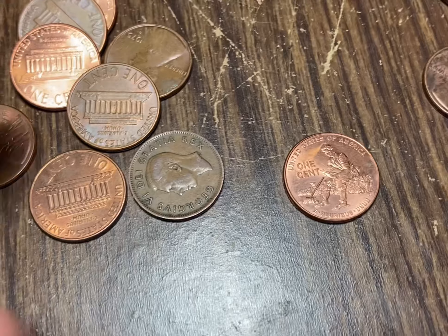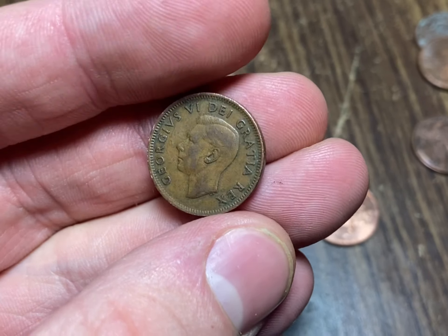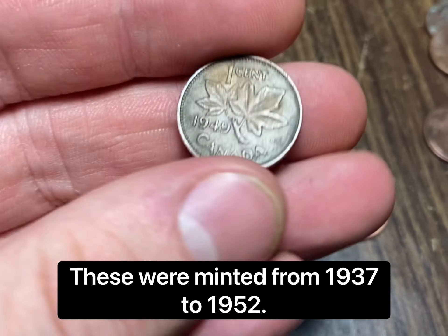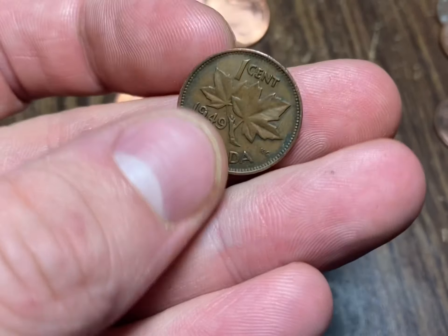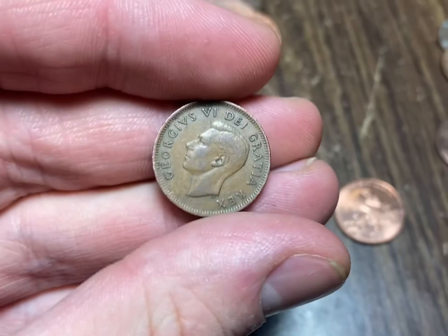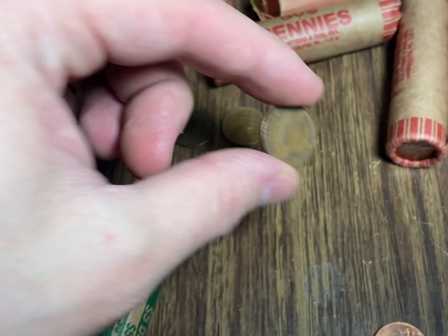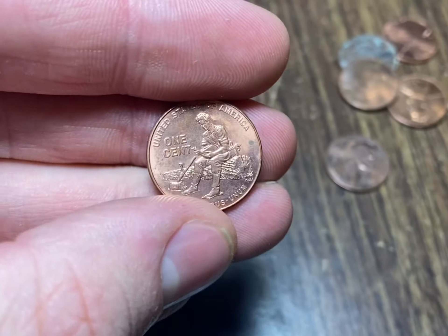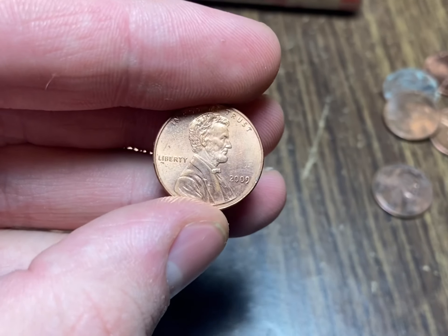We got a couple cool finds on roll 14. First off, a King George Canadian cent - that means it's going to be early '50s or '40s, and we got a '49. That's pretty awesome, those are not too easy to come by. Being in Michigan you're gonna find them every now and then, but still always a nice coin to find. And I'm also gonna have another Lincoln commemorative here with a different reverse style - I'm always happy to add these ones to my collection.